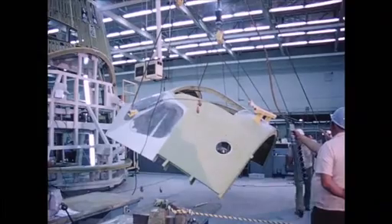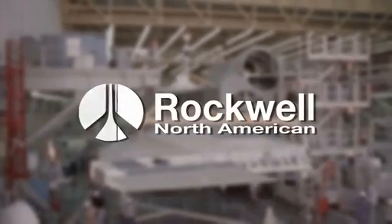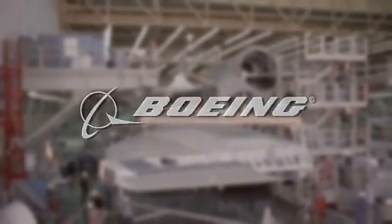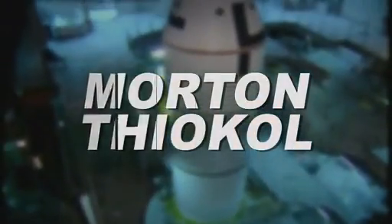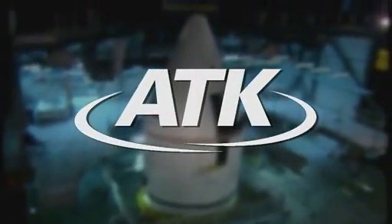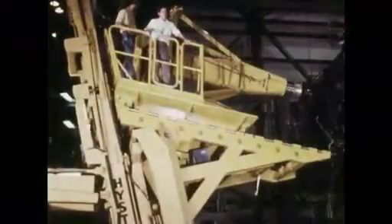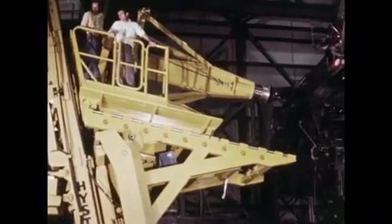Producing the components of this new space transportation system fell to familiar names in the space industry. Prime contractor Rockwell North American, now Boeing, had built the Apollo Command Service Module. Morton Thiokol, now ATK, would build the solid rocket boosters, and Martin Marietta, now Lockheed Martin, would construct the external tank. Responsibility for producing the space shuttle's main engines went to Rocketdyne, now Pratt Whitney.